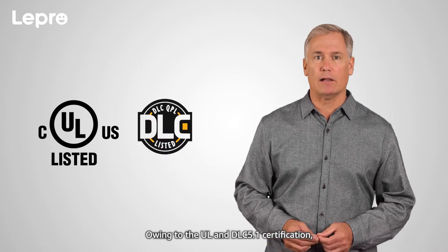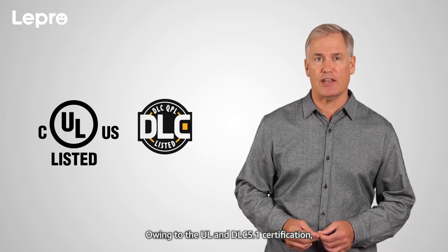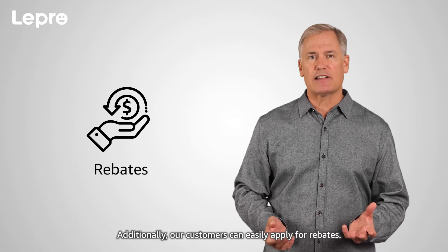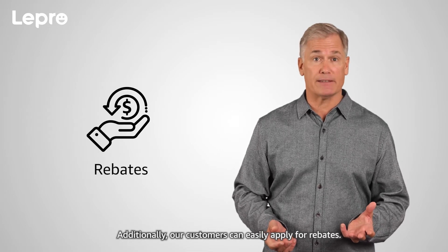Owing to the UL and DLC 5.1 certification, Lepro tube lights offer a prolonged lifespan of 50,000 hours and an impressive five-year warranty. Additionally, our customers can easily apply for rebates.